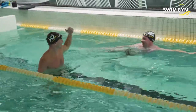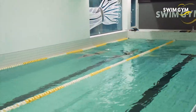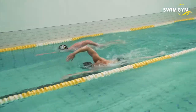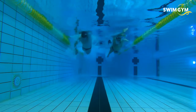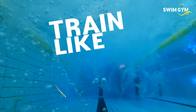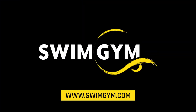My advice would be to always incorporate sprinting into your training routine, even if you're a long distance swimmer or open water swimmer. It really helps you improve your overall speed, even at easy pace or longer distances. It's a great strength workout — you don't have to go to the gym to become a stronger swimmer.